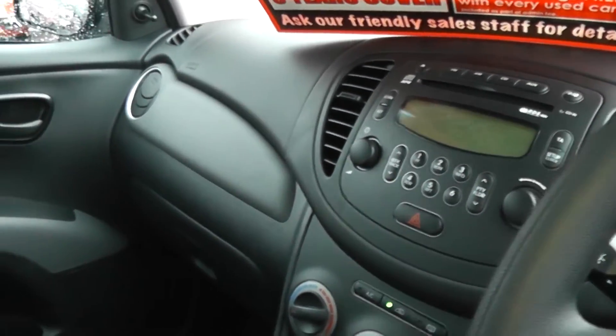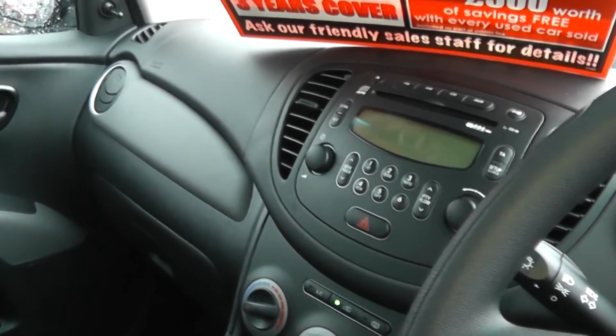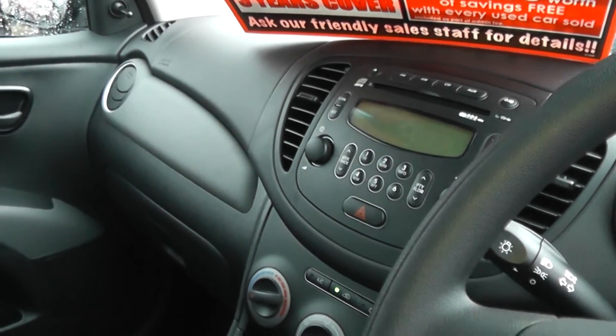We have some fantastic finance offers available on this car, and you can reserve it online — by doing so you will receive a discount. Once again, thanks for visiting West East Garages Cardiff, and we look forward to seeing you soon.